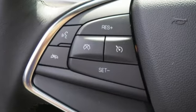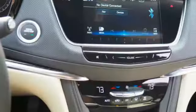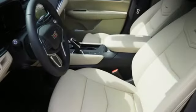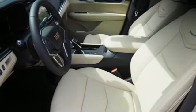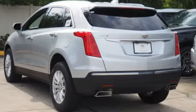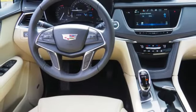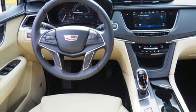Automatic transmission, gas pressurized shocks, Bluetooth wireless audio streaming, power tilt-down heated mirrors, dual zone climate control, rear parking sensors, active noise cancellation, doors and push-button start proximity key, cabin preconditioning, and V6 engine.